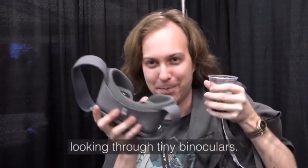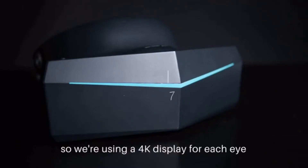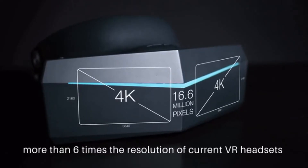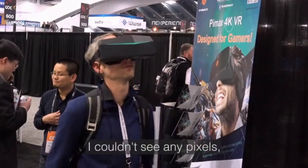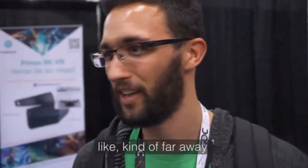The previous headset is like looking through tiny binoculars. A view this wide requires maximum clarity, so we're using a 4K display for each eye, totaling over 16 million pixels — more than six times the resolution of current VR headsets. It was amazing; I couldn't see any pixels and could read all the text from far away, no problem.